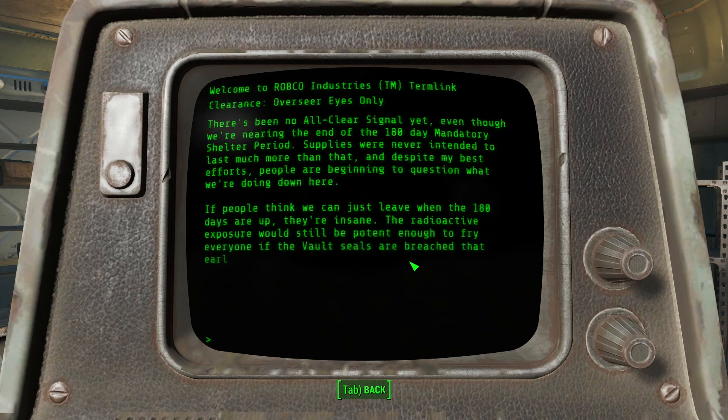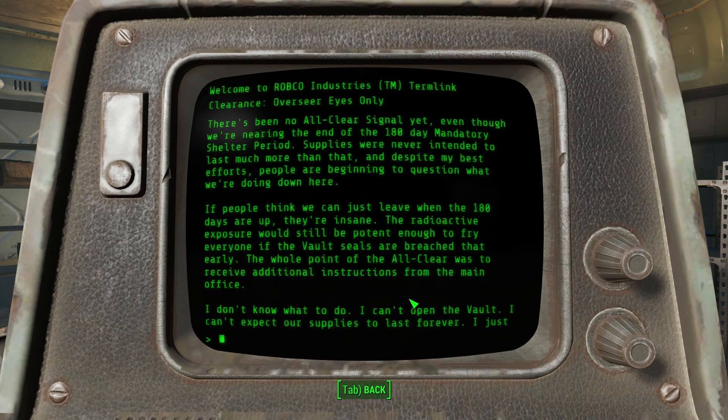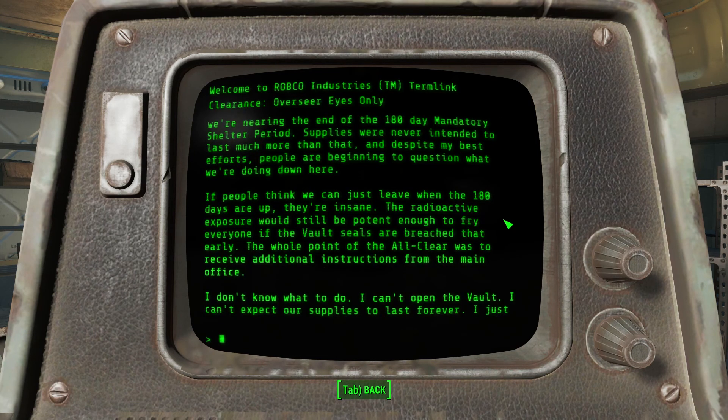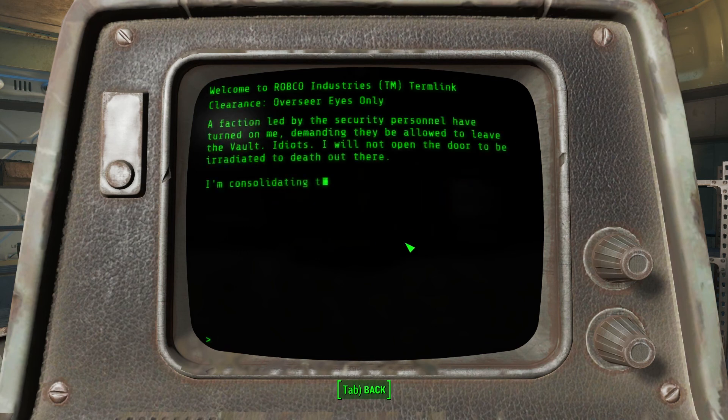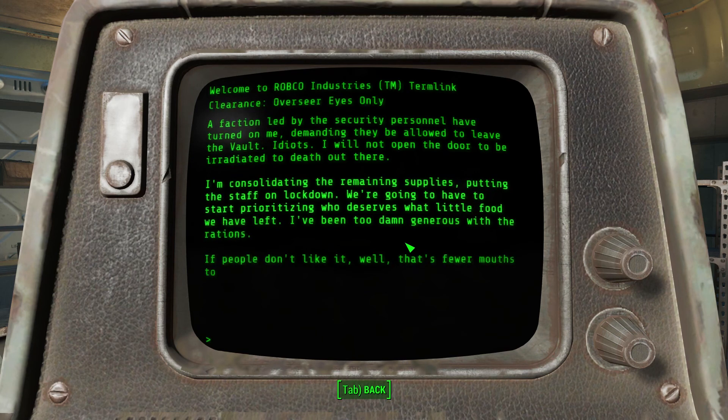There's been no all-clear signal yet, even though we're nearing the end of the 180-day mandatory shelter period. Supplies were never intended to last much more than that and despite my best efforts, people are beginning to question what we're doing here. The radioactive exposure would still be potent enough to fry everyone if the vault seals were breached that early. Mutiny - a faction led by the security personnel have turned on me demanding they be allowed to leave the vault. Idiots. I will never open the door. I'm consolidating remaining supplies, putting the staff on lockdown. We're going to have to start prioritizing who deserves what little food we have left.